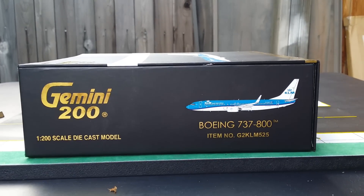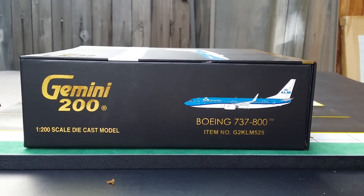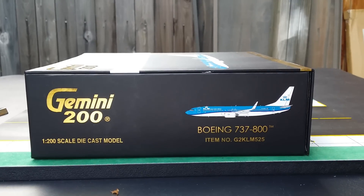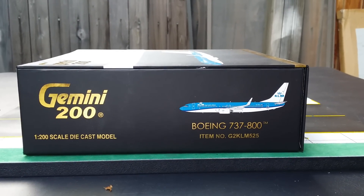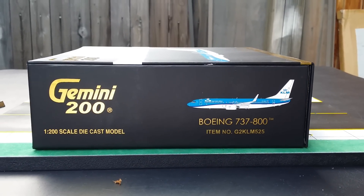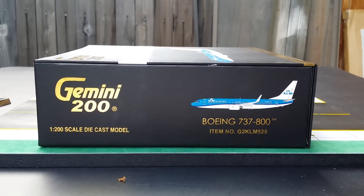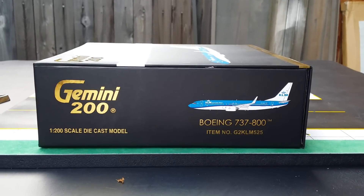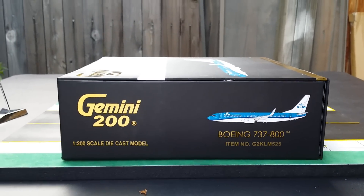There it is folks, it just came out. If you're a die-hard fan of KLM like I am, you probably want to get your hands on this one. The 747 — I was supposed to get that; I'm still waiting on the 747 version from JC Wings. I already know that's going to be a runaway hit, so I'm waiting on that one. But this will do for right now.